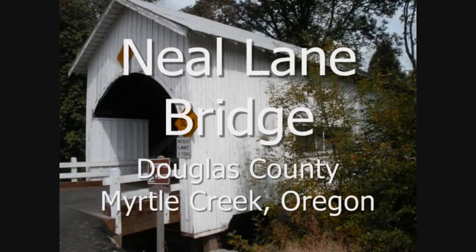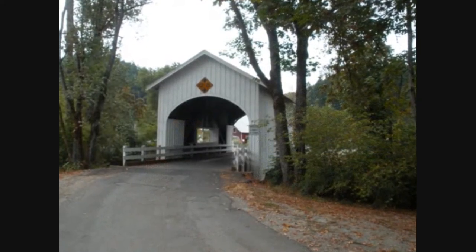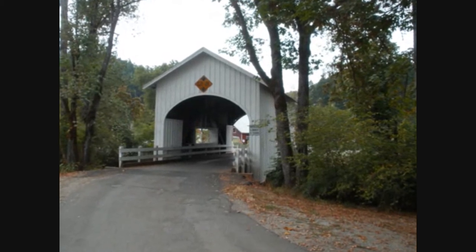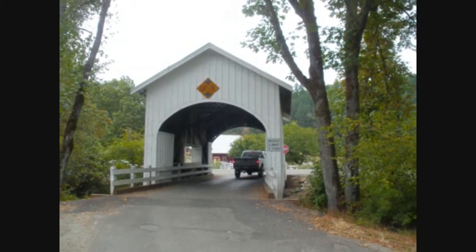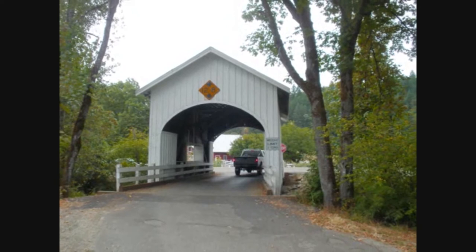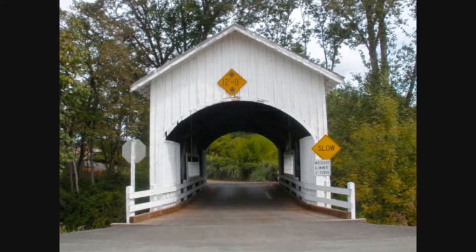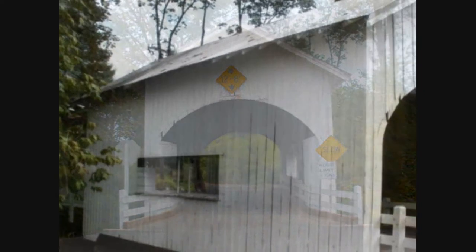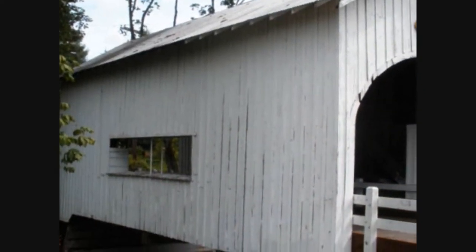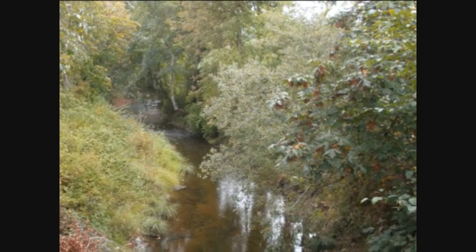Nearby in the same county, we come to the Neal Lane Bridge. The Neal Lane Bridge spans the South Myrtle Creek outside of Myrtle Creek, Oregon. Its load limit is five tons, and it was constructed in 1929 — some say 1939. At 42 feet, it is also considered one of the shortest covered bridges in the state, but we're saving that distinction for our final and oldest bridge. Notable features include plank flooring, arch portals, narrow window openings, and a metal floor.